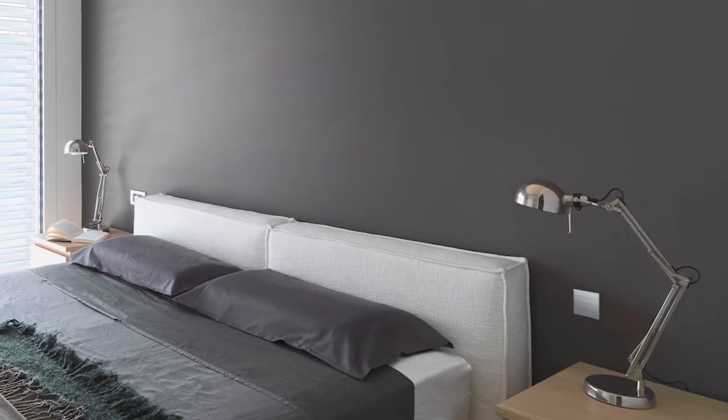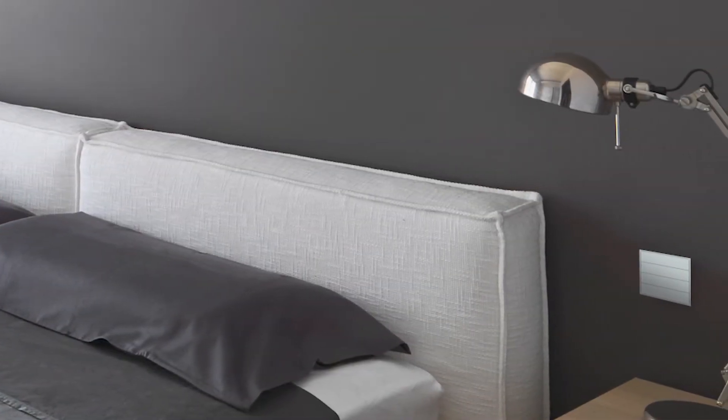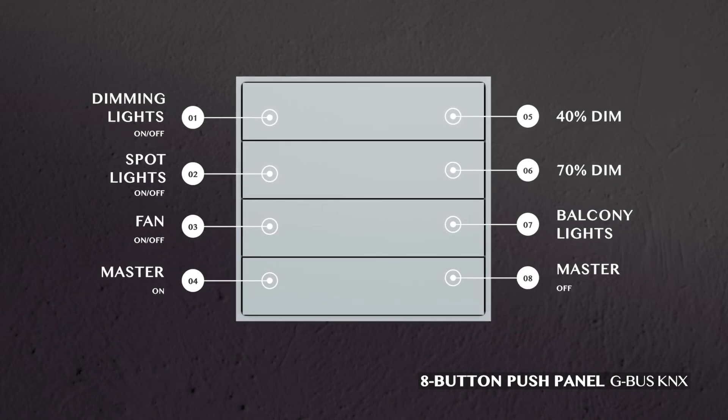Feel what it truly means to be at ease. With the eight-button push panel in your bedroom, control your lights, fans, or set scenarios around your home that best defines your mood.